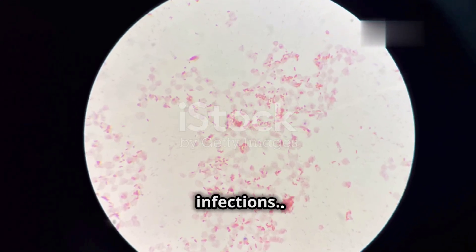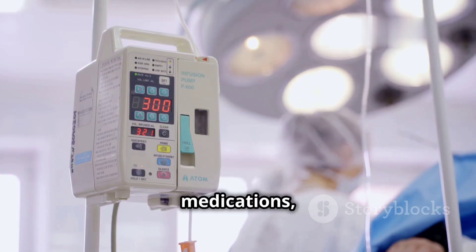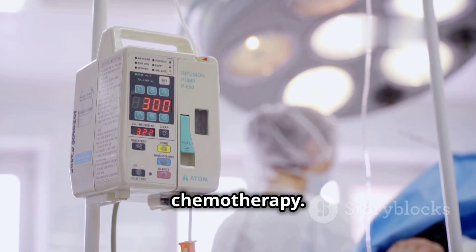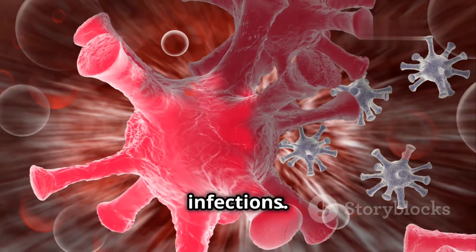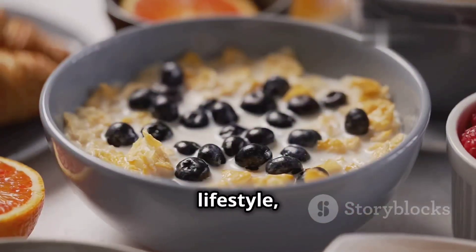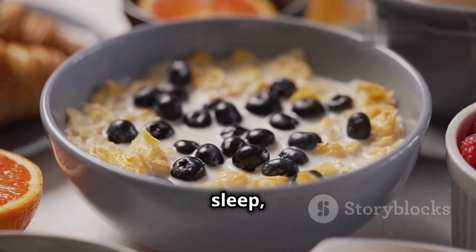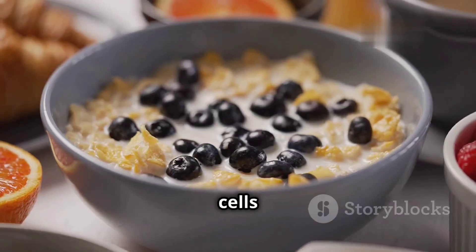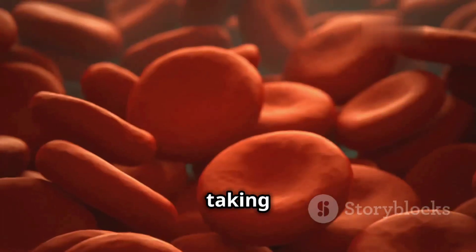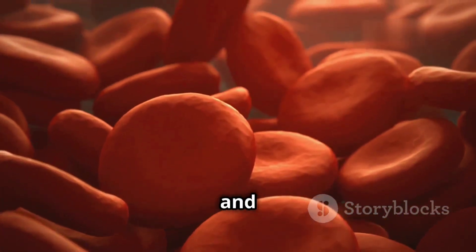When our white blood cell count is low, we are more susceptible to infections. This can happen due to certain medical conditions, medications, or treatments like chemotherapy. In such cases, our immune system is weakened, making us vulnerable to even minor infections. Maintaining a healthy lifestyle, including a balanced diet, regular exercise, and adequate sleep, can help support our immune system and ensure that our white blood cells are functioning optimally. By taking care of these tiny warriors, we are taking care of our overall health and well-being.